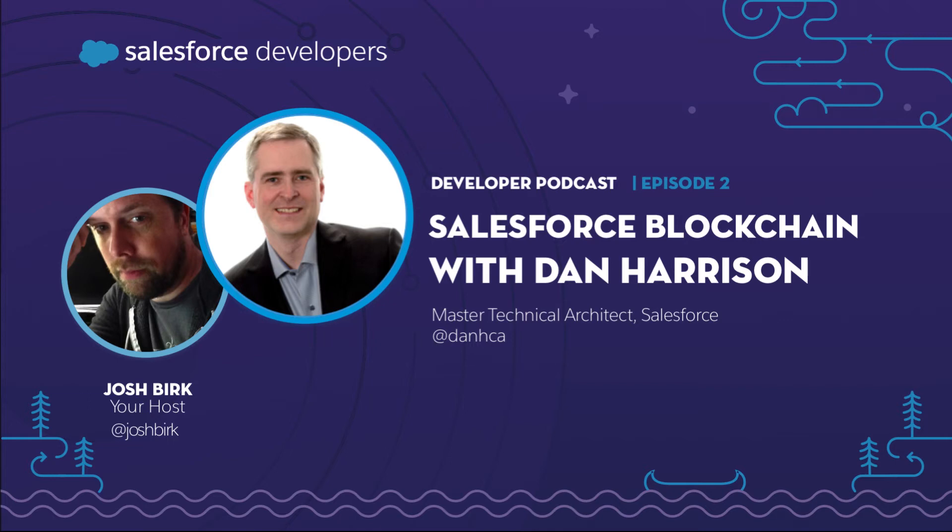During the production of this episode, Dan and I went to TrailheaDX 2019, and during that event Salesforce announced a rather big new product in the form of Salesforce Blockchain. Dan gives us a rundown of what that product really entails.